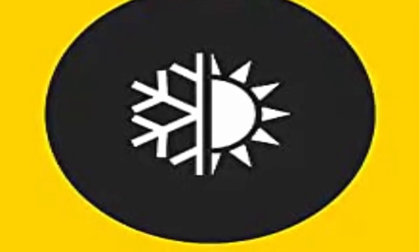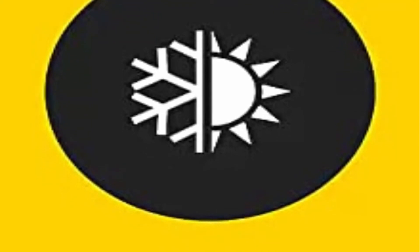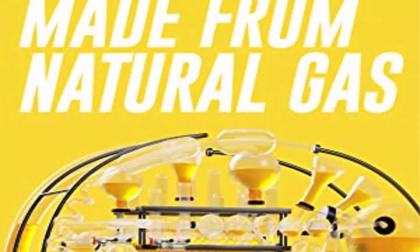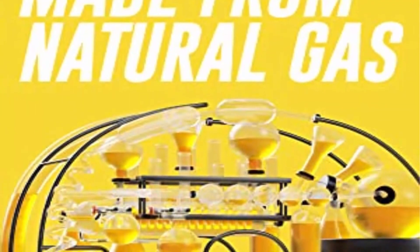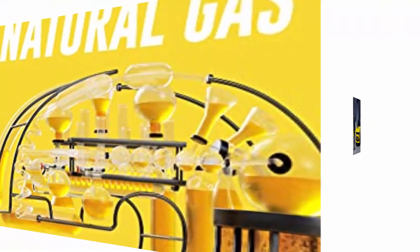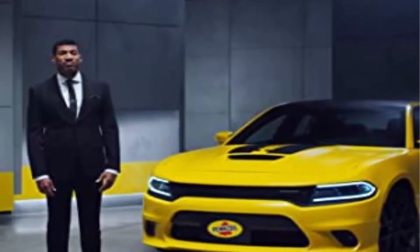Pennzoil Platinum offers excellent performance in extreme temperatures, delivering faster low-temperature oil flow and protecting in extreme heat, providing unsurpassed wear protection from friction. Pennzoil Platinum delivers complete protection without compromise. The proof is in the Pennzoil. Pennzoil is the first synthetic motor oil made from natural gas, not crude, created using a revolutionary gas-to-liquid process that converts natural gas into a base oil.